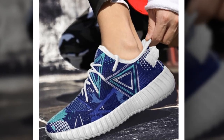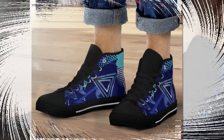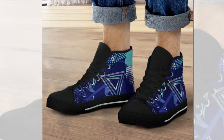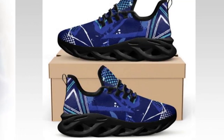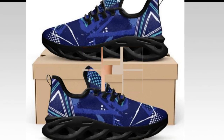Hey there, fashion enthusiasts. Today, we're diving into the world of ultimate comfort, style, and functionality. Whether you're standing all day at work, hitting the gym, or simply stepping out with friends, these sneakers are about to become your new favorite footwear. Stick around to find out how these shoes will transform your everyday look and keep your feet feeling amazing from dawn to dusk.